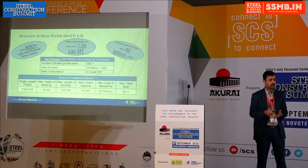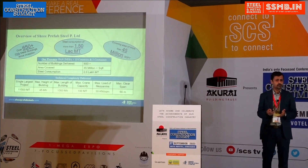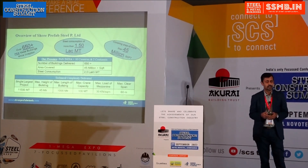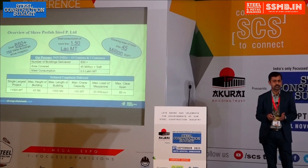We have done almost 650-plus metal buildings, which amounts to almost 1.5 lakh metric tons of steel consumption. In terms of area, we have covered almost 45 million square feet.